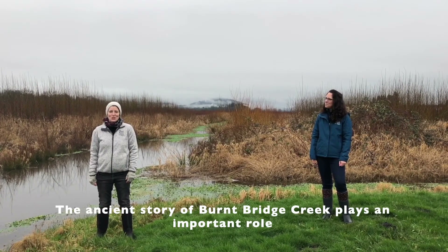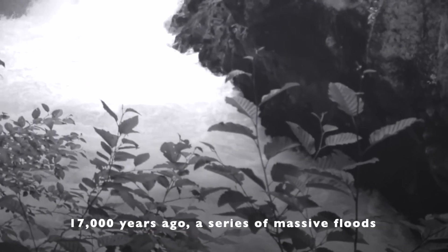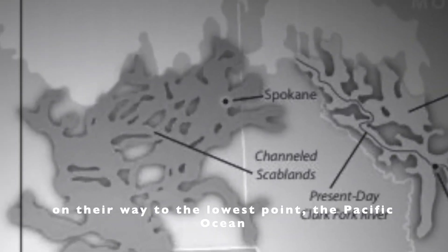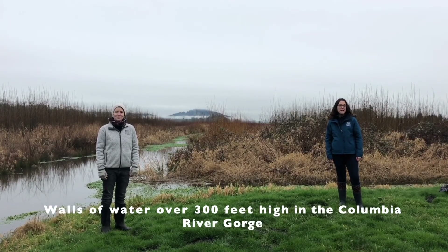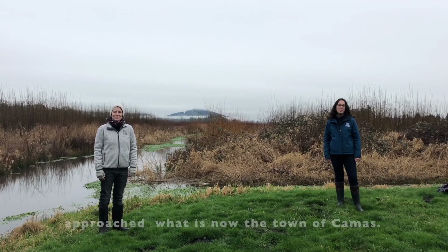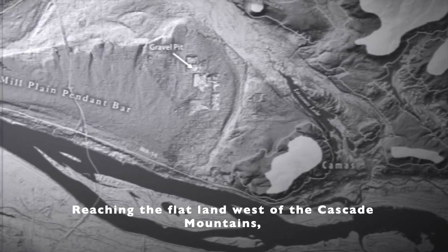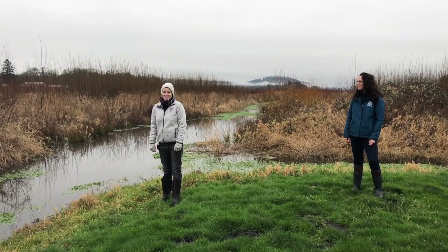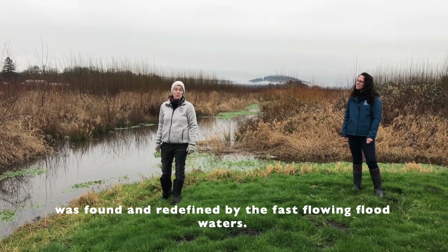The ancient story of Burnt Bridge Creek plays an important role in the health of the watershed today. Seventeen thousand years ago, a series of massive floods began inundating the Columbia River Basin. Known as the Missoula Floods, these waters roared down the river toward the Pacific Ocean. Walls of water over 300 feet high in the Columbia River Gorge approached what is now the town of Camas. Reaching the flatter land west of the Cascade Mountains, the water spilled into low-lying areas, including Round and Lackamas lakes. A secondary channel, now the home of Burnt Bridge Creek, was found and redefined by these fast-flowing floodwaters.